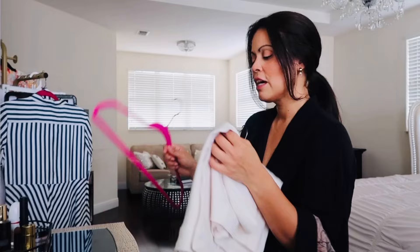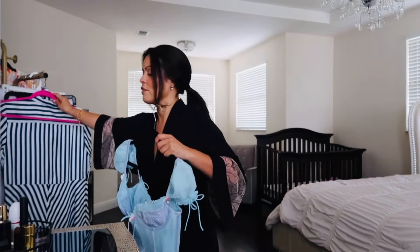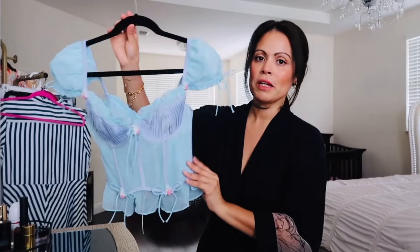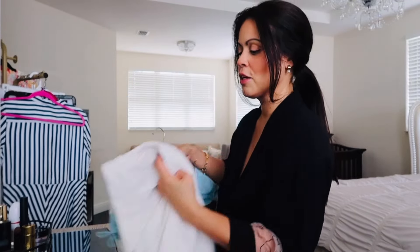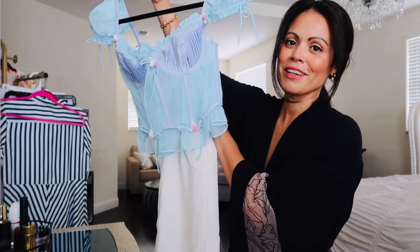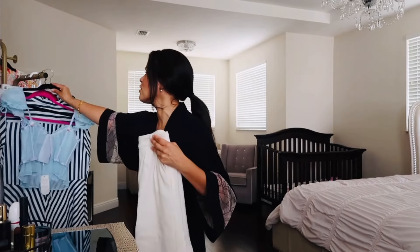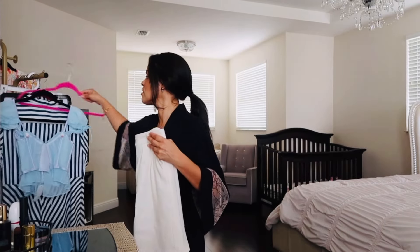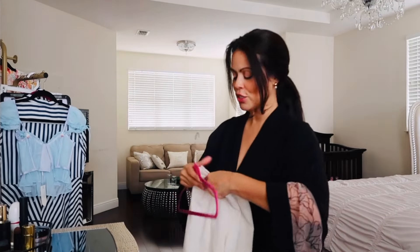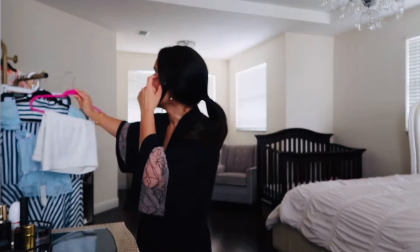I'm going to pair it up with these white shorts from Express — so adorable, I'm obsessed. I could also wear this with jeans or a long silk skirt. I just love that style, I think it's so pretty. I'll link it in the description box.